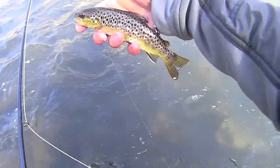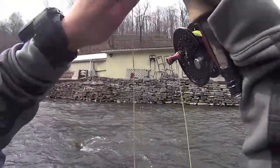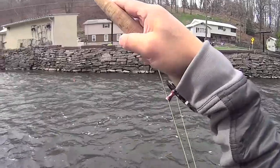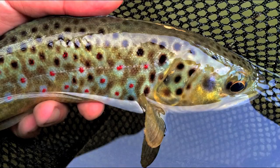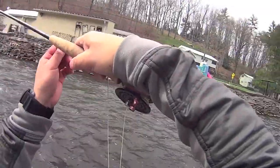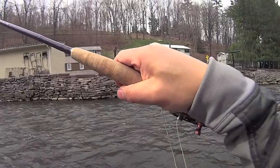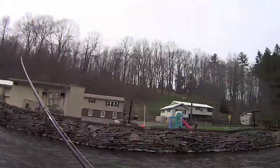Beauty brown here, beauty brown. Yeah! Alright, I got another one — looks like on the betis. Yep, betis nymph. They're crushing the betis nymph. That thing shot out like a dart.